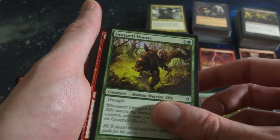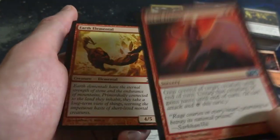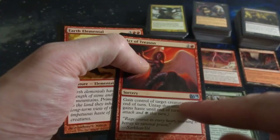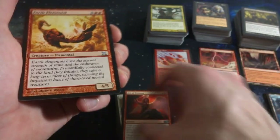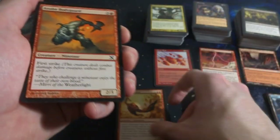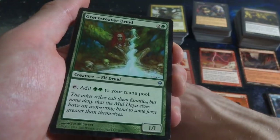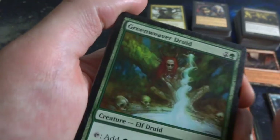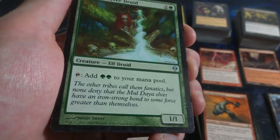Got a Graypelt Hunter. Act of Treason - this actually got reprinted in like M19 or something, but this is all the way from M10. And M10 is different from 10th Edition - very interesting. Got Earth Elemental - it's a 4-5 for three and two red. And Naya Bodyguard. Weaver Druid, green - taps to add two green to your mana pool, it's a 1-1 for two and a green, Elf Druid. She almost looks like one of the skulls she's around, by Justin Sweet.